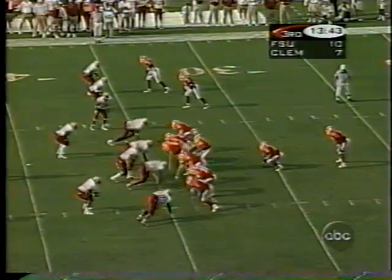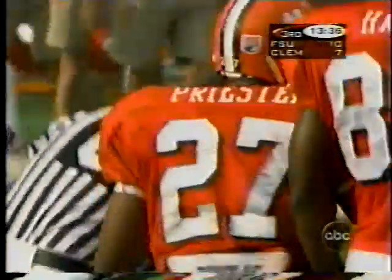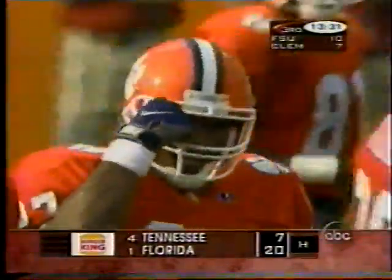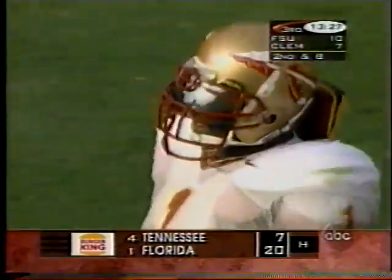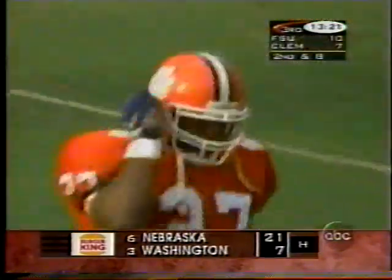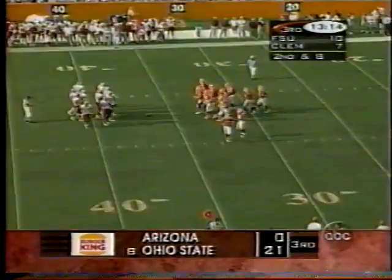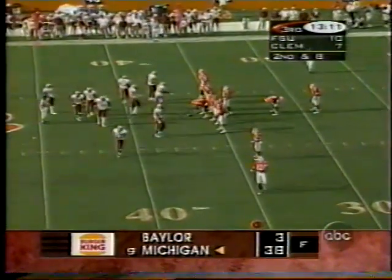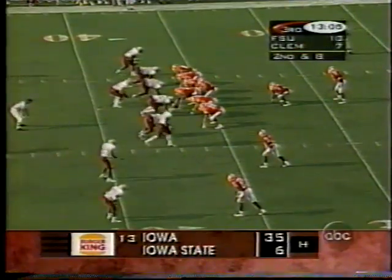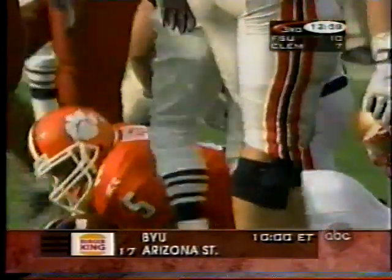First down just inside the 35. Priester again on the counter — if he could have kept his balance he'd have had a big gainer, but he stumbled coming out. Sam Cowart made sure he got no further than two yards. You're not going to judge Raymond Priester by long, pretty Barry Sanders-type runs — he's going to pound it up in there and make tough yards, giving you the same thing late in the fourth quarter as early in the first half. Priester gets a breather; Austin comes in at tailback. Toss to Austin — only got about a yard.